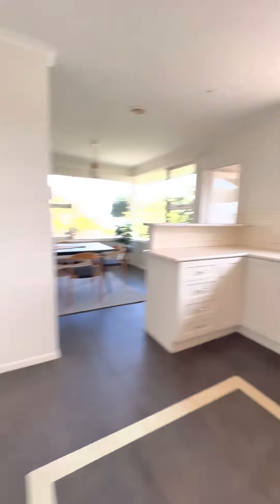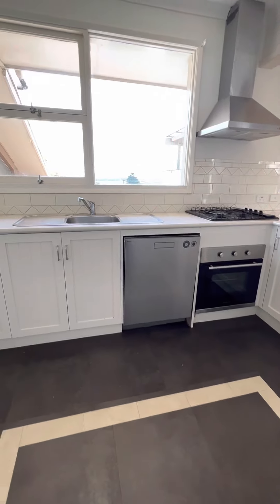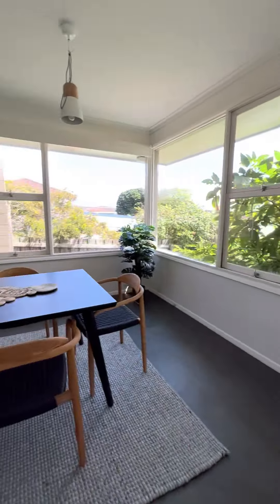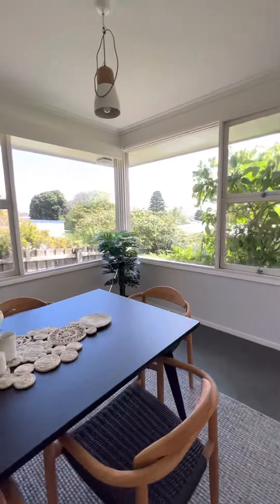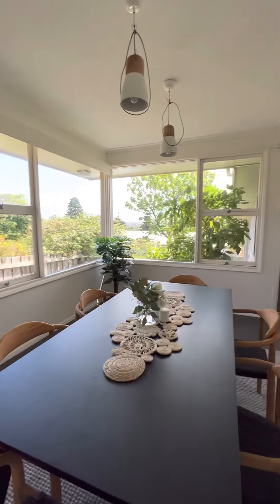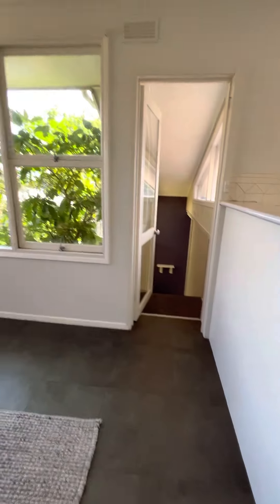Walking pantry there. Kitchen with gas cooktop and dishwasher. Purpose dining area, and once again beautiful north and west light out through that way. I'll take you downstairs in a second.